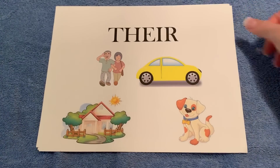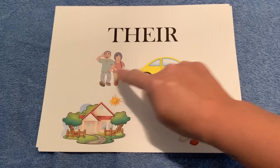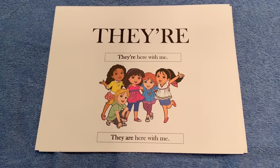The next there is possessive, like that is their yellow car or their house or their dog — that's T-H-E-I-R. The final there is two words with an apostrophe R-E. This one means they are; for example, they're here with me.